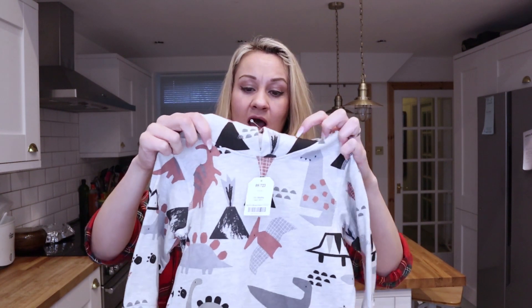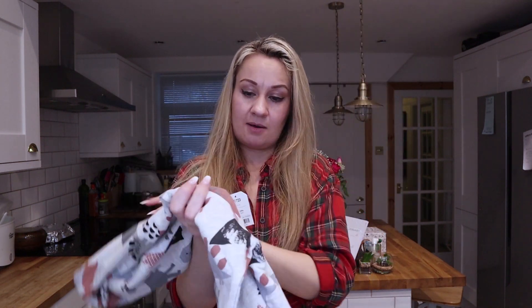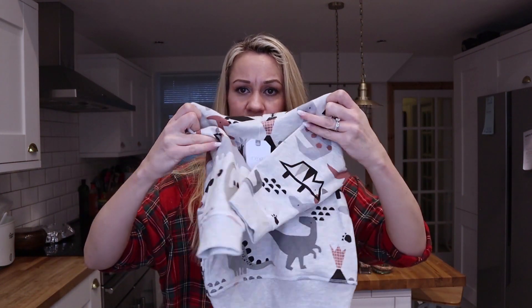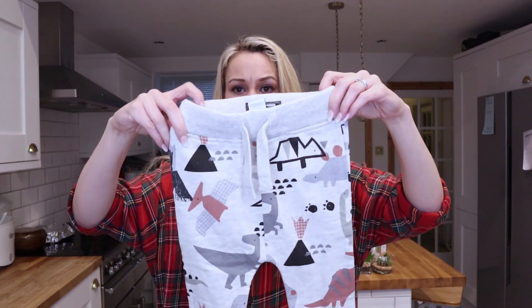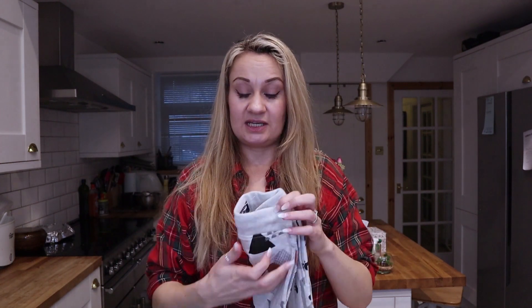Then I got this little tracksuit for £16. It's got a hoodie with a little hood on it, and a sort of tribal print on a beige biscuit-coloured background. Quite unusual — not usually a colour we go for, but I thought with the print it looks quite nice, quite Scandi. It comes with the little matching joggers. So those were all the things I got from Next.